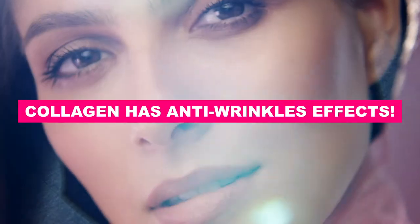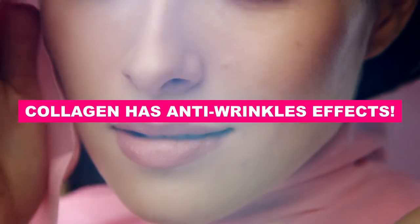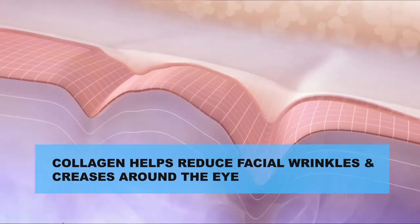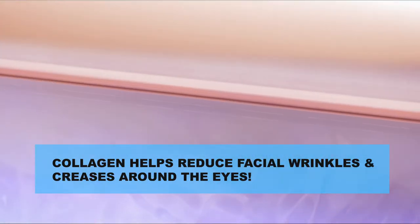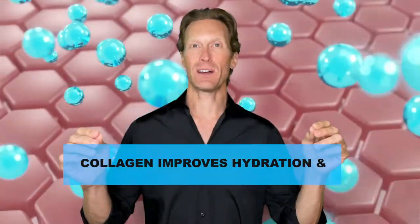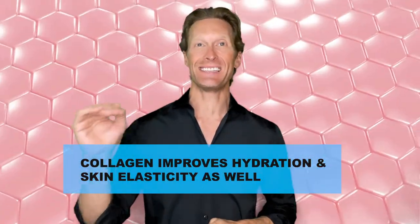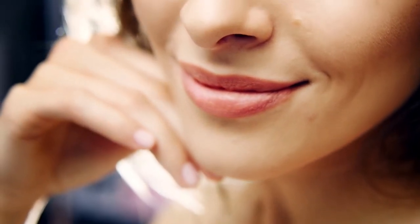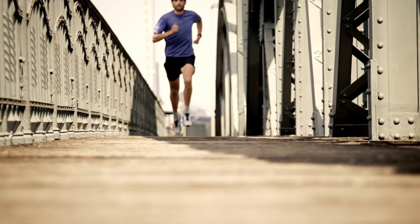Number 1: collagen has real anti-wrinkle effects. As we age and at the end of our 20s, we start losing 1% of collagen every year. And at the age of 80, your body produces 75% less collagen. That's why with time, wrinkles appear, skin begins to sag, and we start looking older. But thankfully, scientific studies demonstrate that taking collagen helps reduce facial wrinkles and creases around the eyes. Supplementing with collagen improves hydration and skin elasticity as well. Collagen is therefore a very powerful molecule when it comes to fighting aging and improving your look.